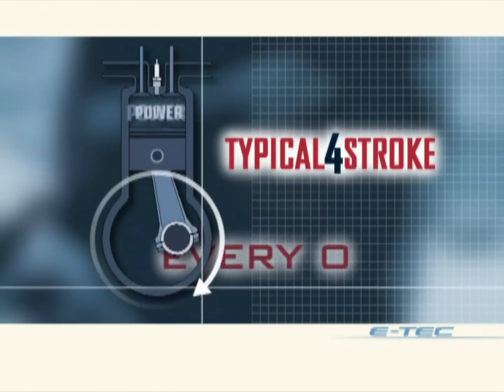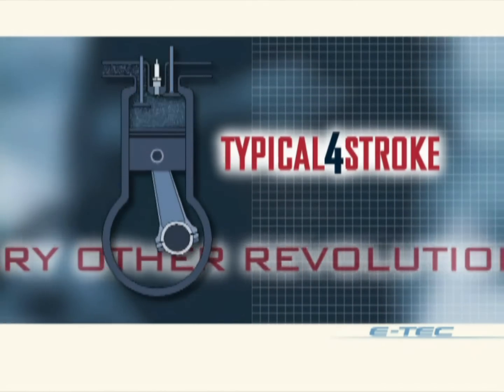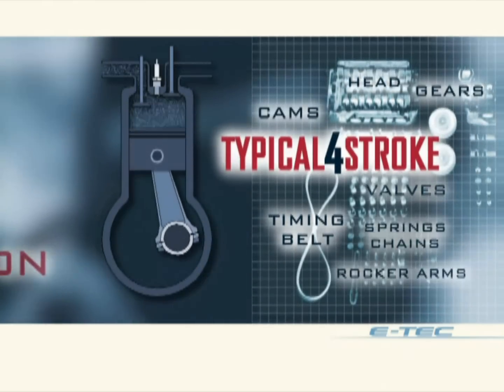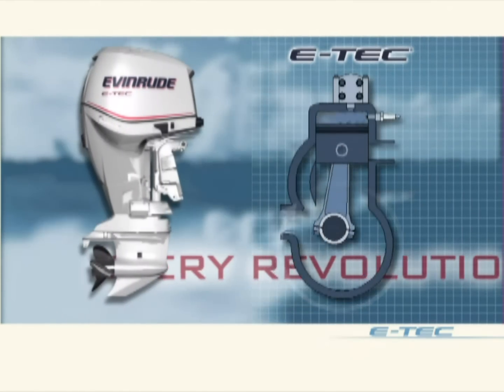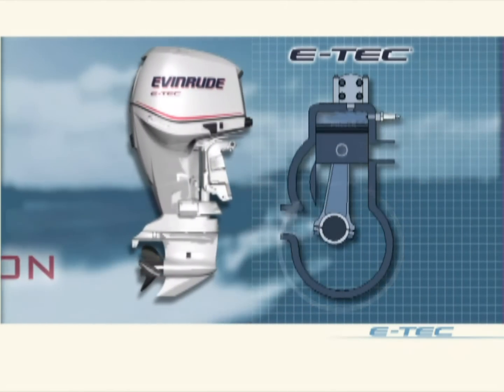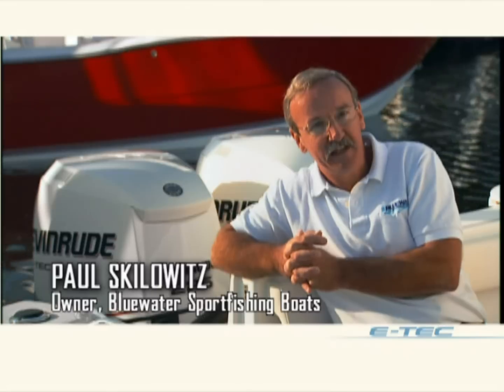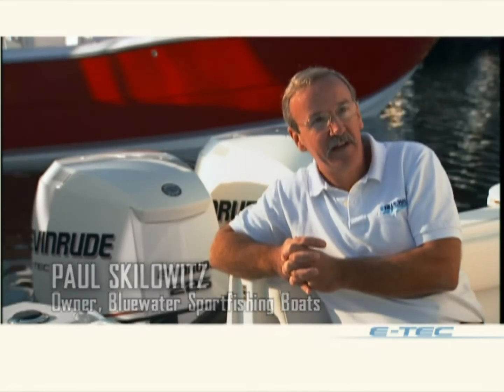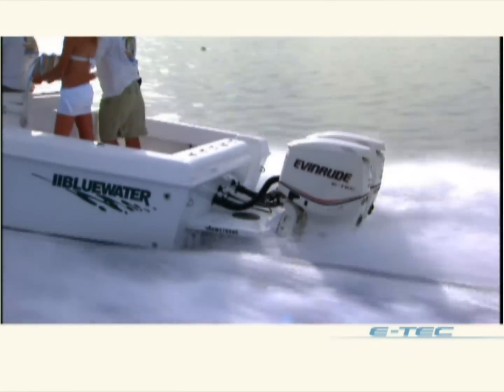A four-stroke engine makes power only half the time, on every other revolution. Its belts, valves, and cams create power-draining friction. The E-Tech, on the other hand, creates power on every cycle, continuously, with far less friction to overcome. When the dust settles at the end of the day, the four-stroke motor just doesn't have an advantage over the E-Tech motor in any way, shape, or form that I can see. And I think the numbers bear that out.